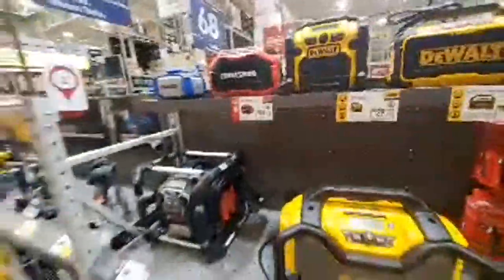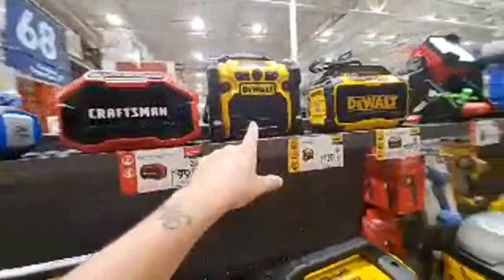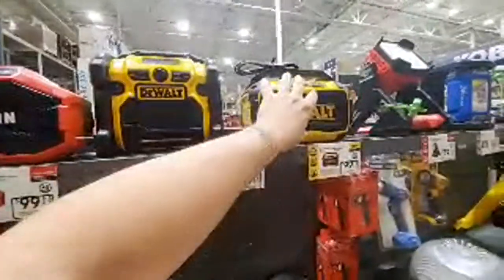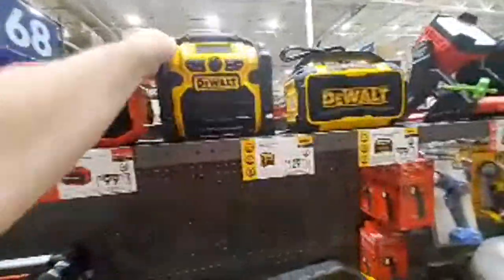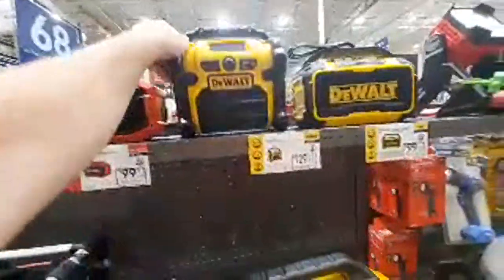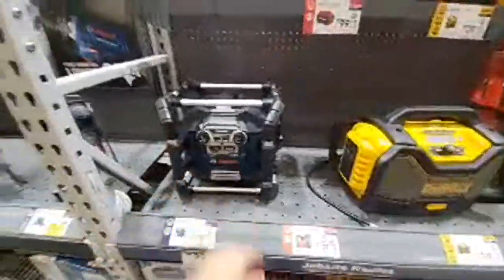How is this one more expensive when it's bigger? Multi-port. That's crazy — that's an oldie but goodie.